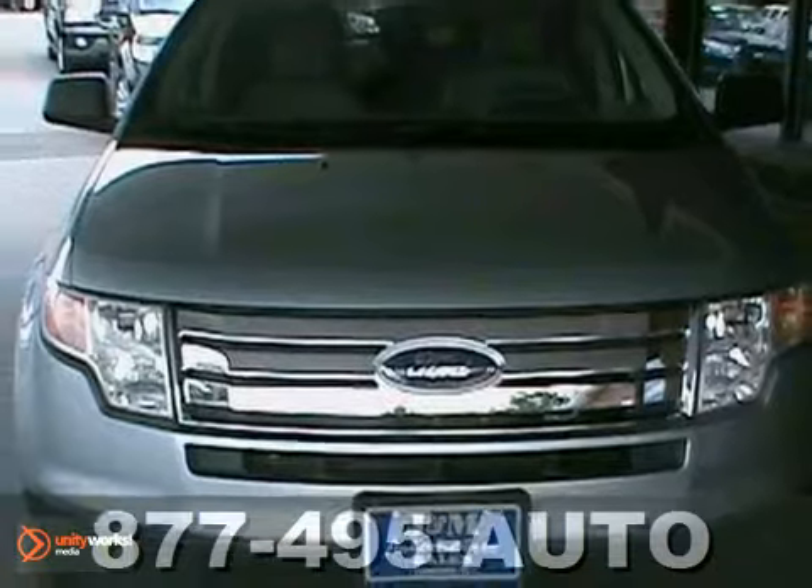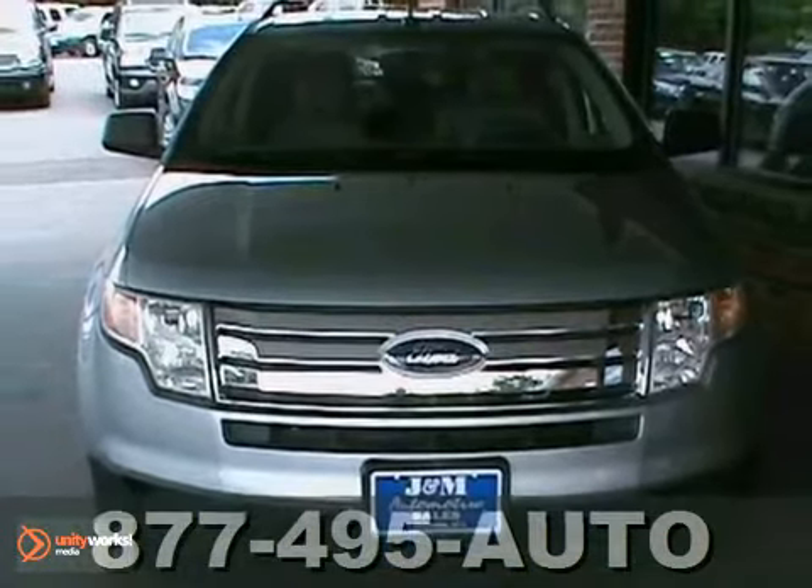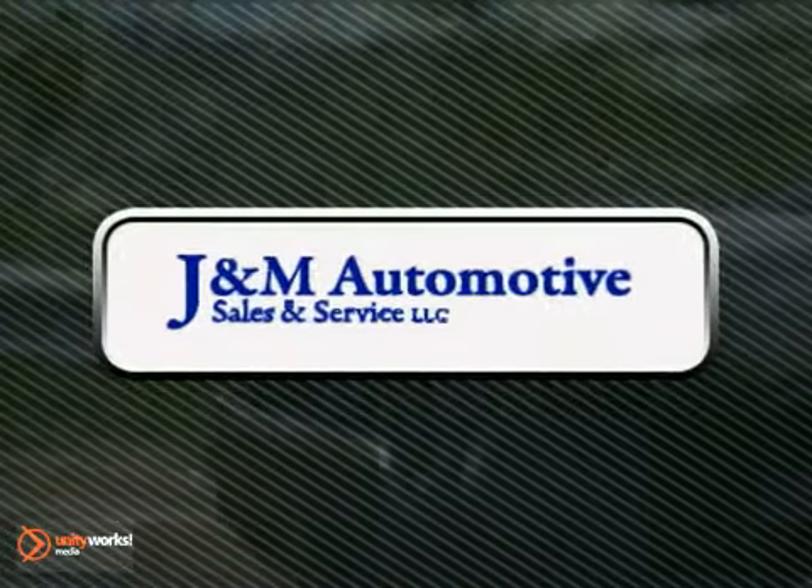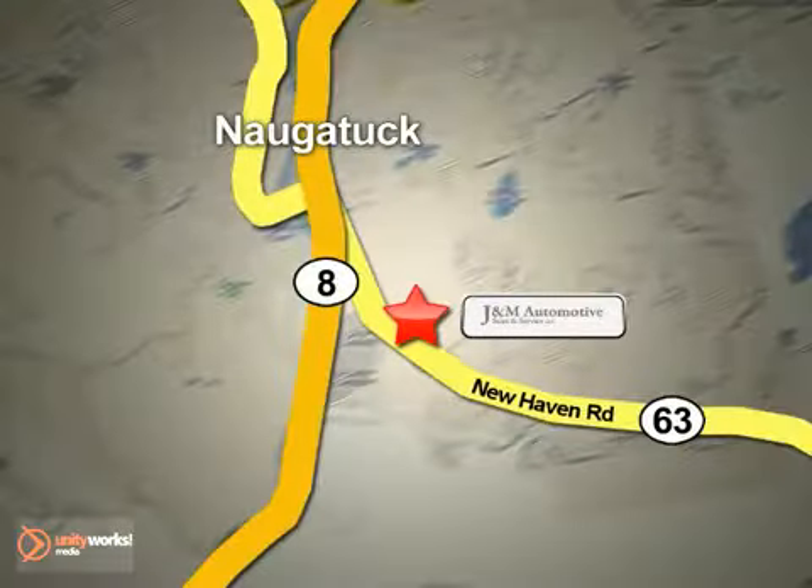What a great find. Come on in for a test drive today. You'll see a difference at J&M Auto Sales. Call or stop in today. We are conveniently located at 820 New Haven Road in Naugatuck, Connecticut.